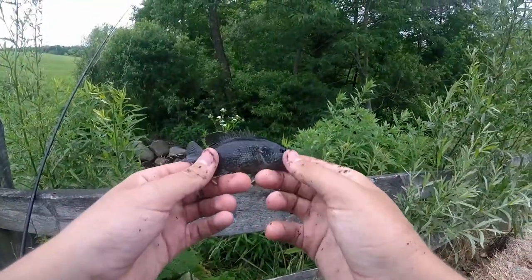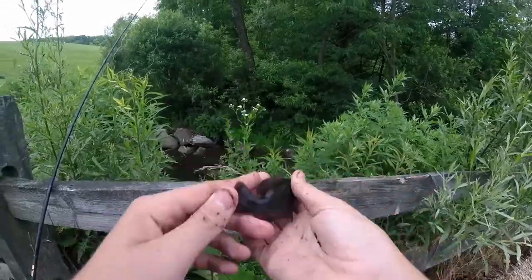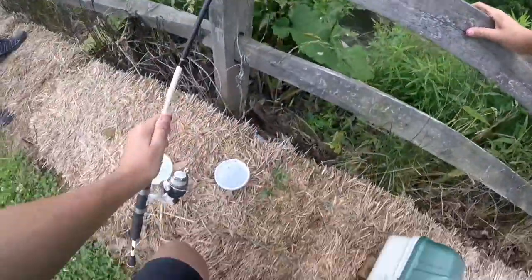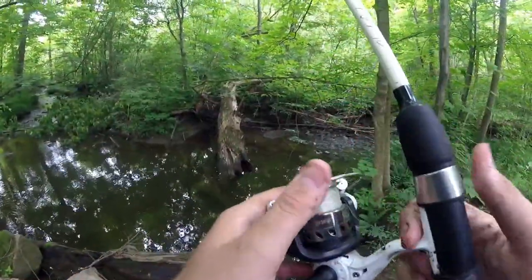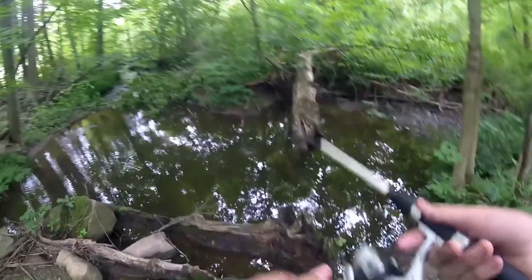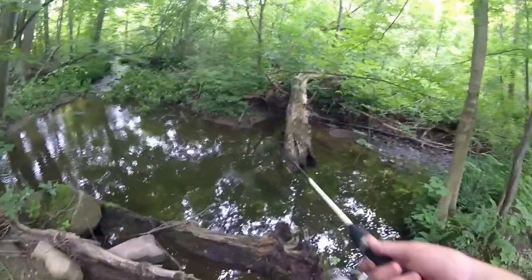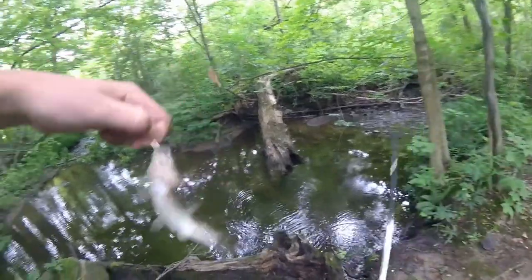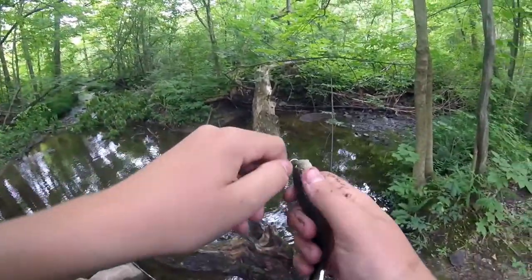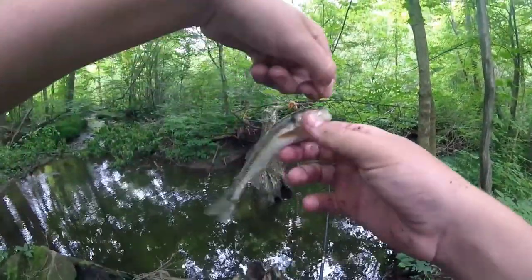Little green sunfish — very dark colored. Time to move downstream. I already see some chub jumping out so that should be good. There are creek chub in this creek.